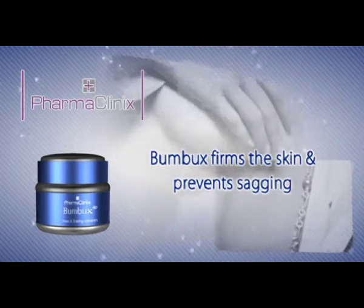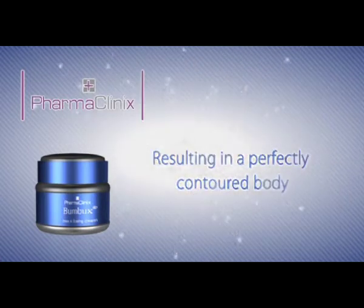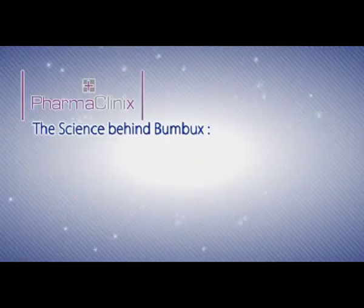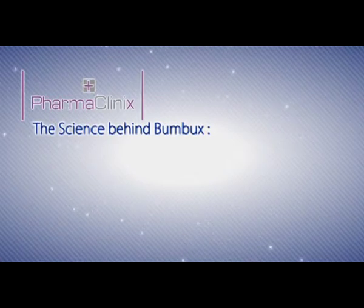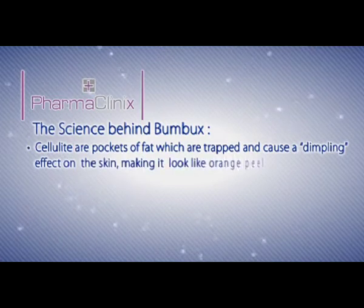Bumbux firms the skin and prevents sagging, resulting in a perfectly contoured body. The science behind Bumbux: cellulite are pockets of fat which are trapped and cause a dimpling effect on the skin, making it look like orange peel.